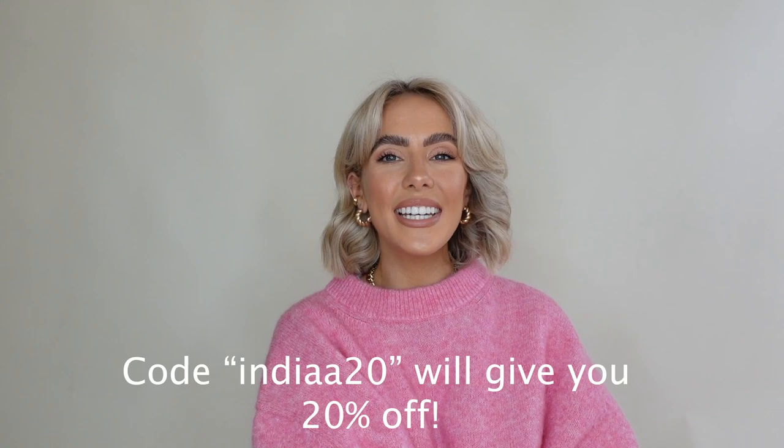Those are all the pieces I wanted to share with you in today's video. I hope you all enjoyed it! If there's anything you'd like to see from me, let me know. Feel free to DM me on Instagram with any questions about the pieces. Sending lots of love — I hope you're feeling festive and having a lovely December. See you in the next video, lots of love, bye!